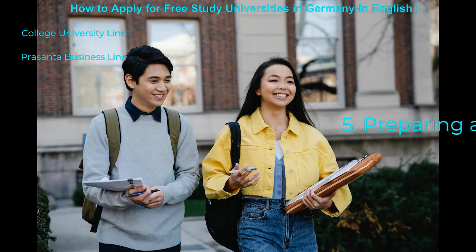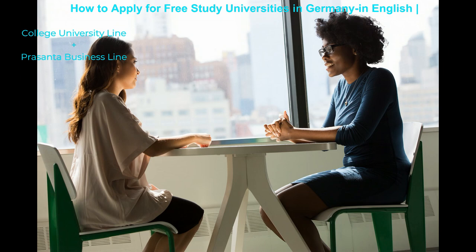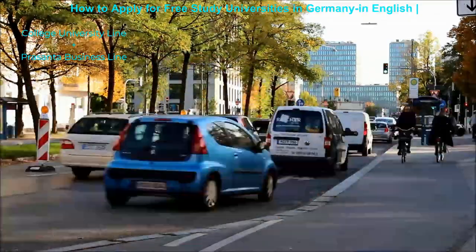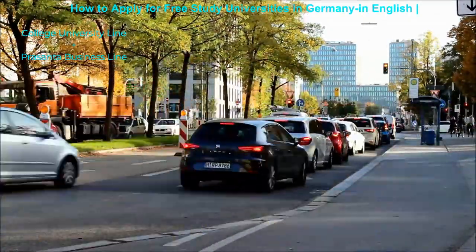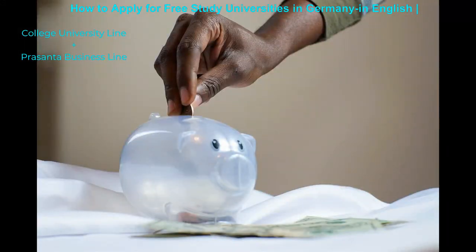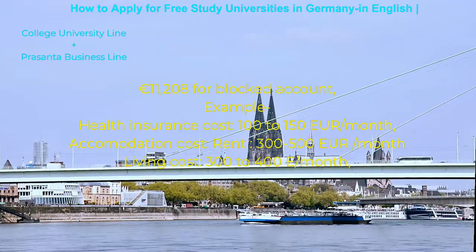Preparing a Visa: After receiving your admission letter, you may need to apply for a visa. All necessary processes are explained on the German embassy or consulate website. You may apply for a visa through a nearby German embassy. You may go through their instructions and make an appointment to submit documents. The most important point is to show a sufficient bank balance. As per 2023, the amount should be $11,208 for blocked account purposes.